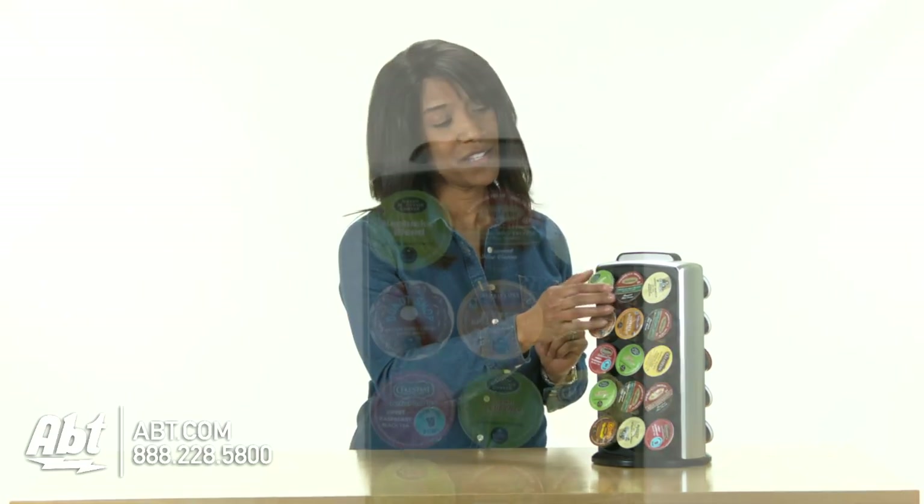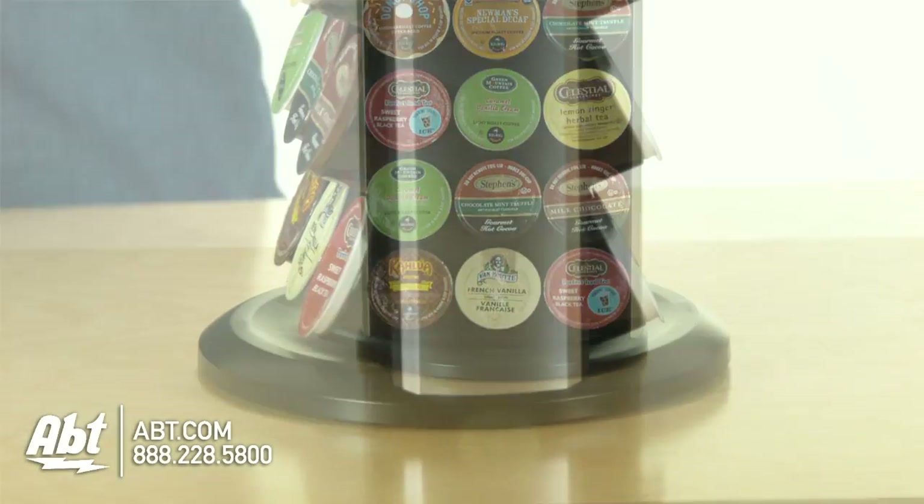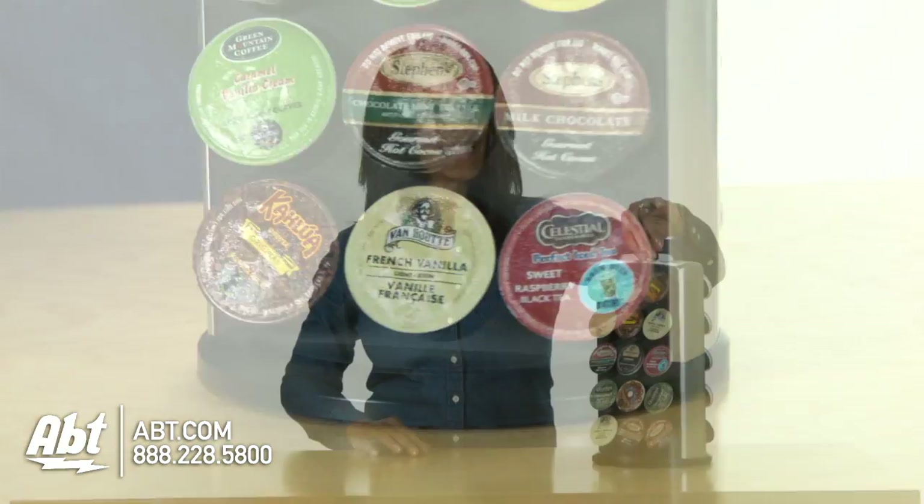That's where Keurig comes in. They've designed this K-cup carousel tower, and what's nice about it is it holds 30 K-cups, it swivels, it's lightweight, easy to use, and looks great on any counter.